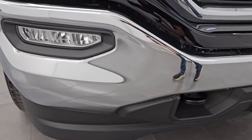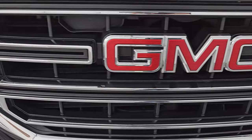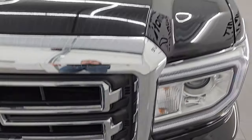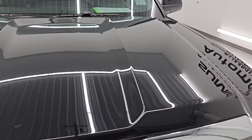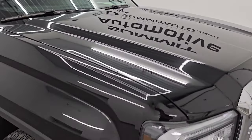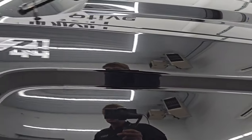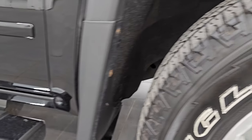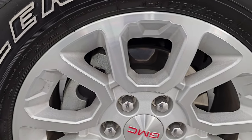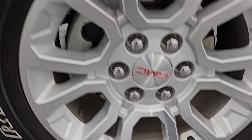Front bumper is absolutely perfect — no major dents or dings. You do get the chrome trimmed grille on this one. The hood is in fantastic condition; I didn't see any major dents or dings on there. The passenger side front fender is absolutely perfect. You do get those Z71 badges on the top of the fender there as well. Passenger side front wheel — no scuffs or scrapes. Looks really, really good.